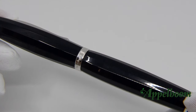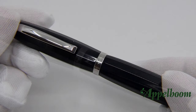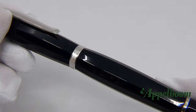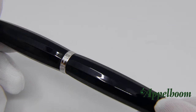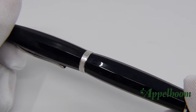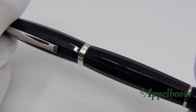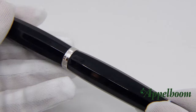One of the main features of the Scribo Feel are the 12 facets on the barrel, piston, and cap of the pen. The pen has a very bold design with an interesting shape on both cap and barrel. Despite the interesting shape and bold design, it doesn't have a lot of decorative elements, as we are normally used to from Italian brands.